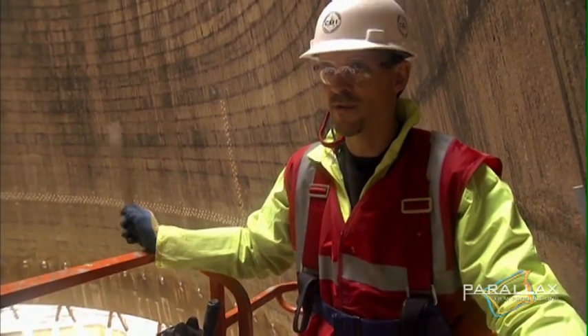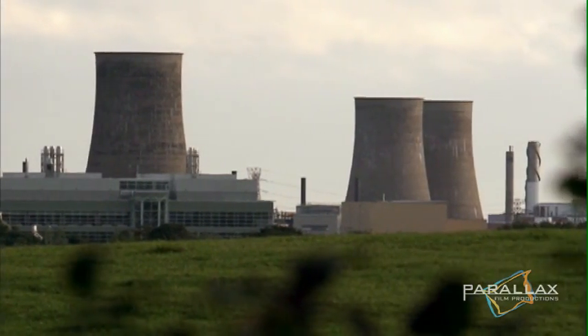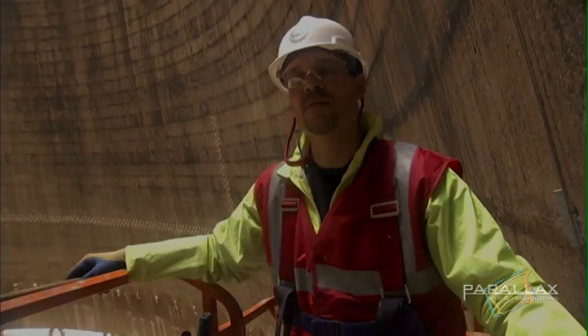We're in an active facility which is processing here, vitrifying waste over here. There's a facility 150 feet over there that has stuff in there that we're not allowed to know about.